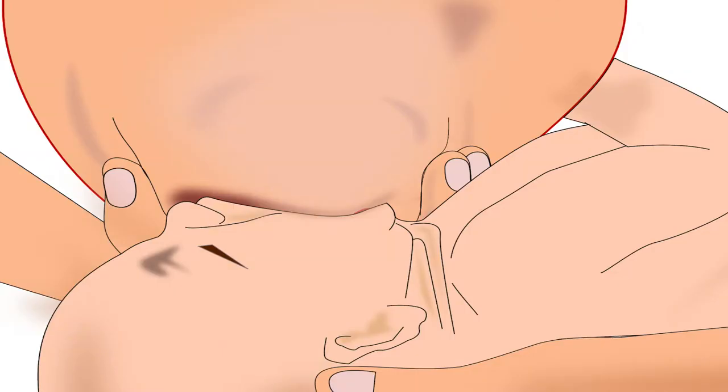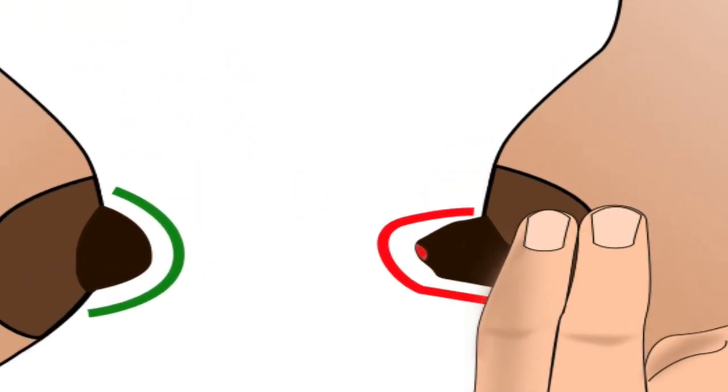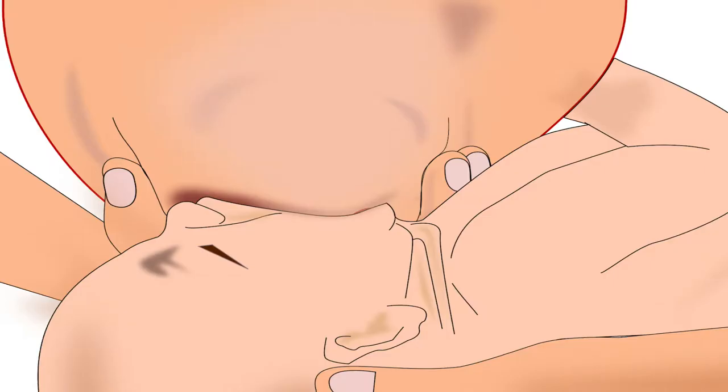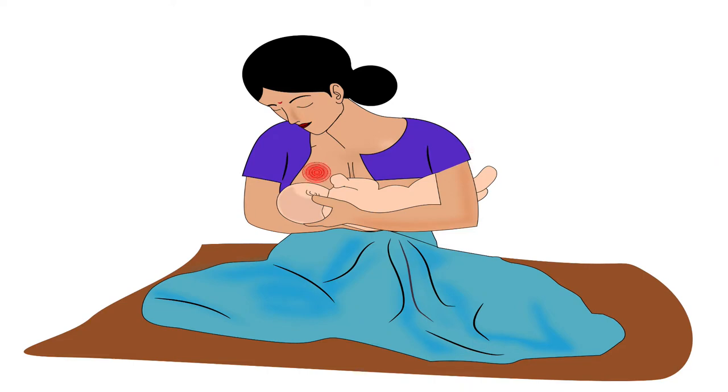Note that the correct latching technique has been discussed in another tutorial of the same series. Sore or cracked nipples do hurt during correct latching, but if the mother continues with the correct latching technique, then slowly and gradually it stops hurting.